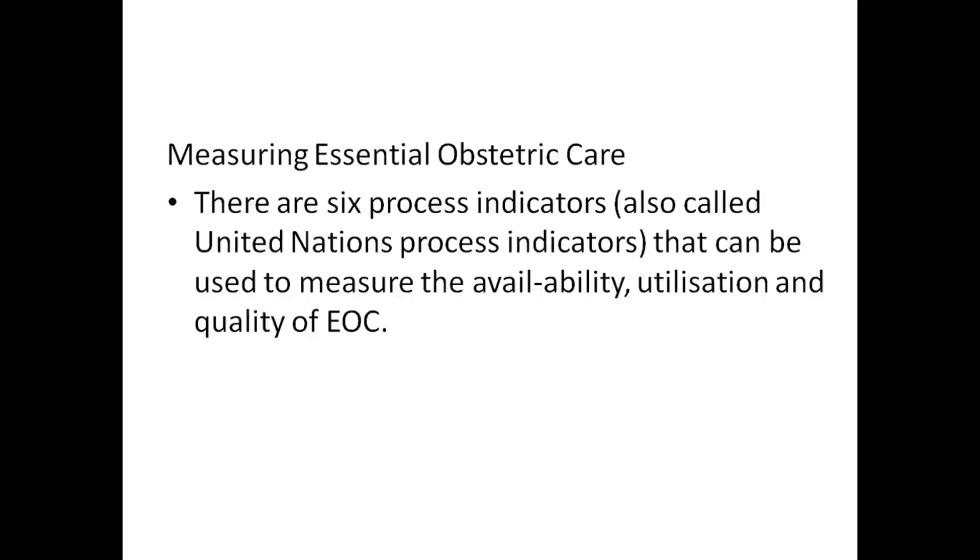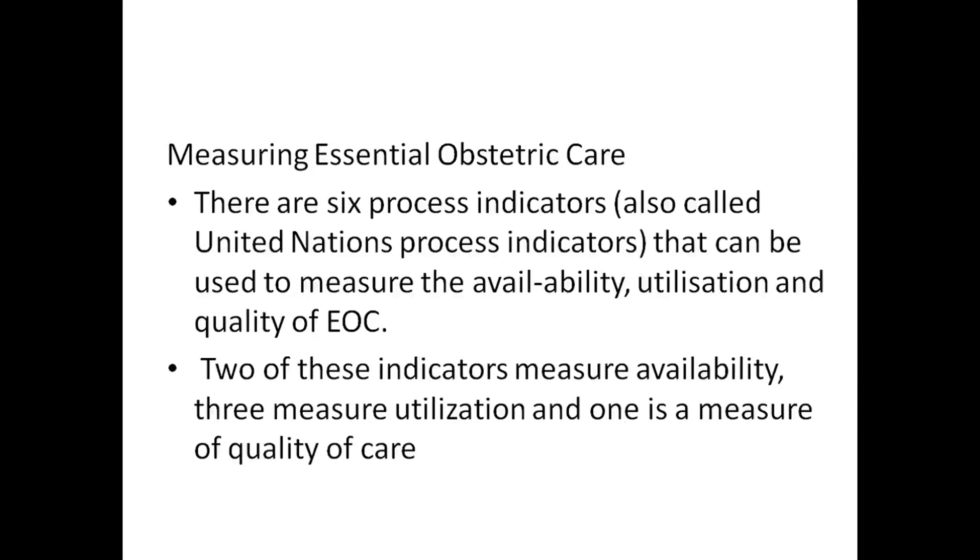The six process indicators, also called United Nations process indicators, have been used to measure the availability, utilization, and quality of EOC. Two of these indicators measure availability, three measure utilization, and one measures quality of care.